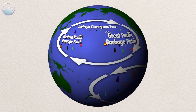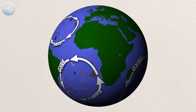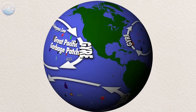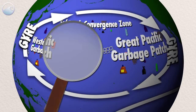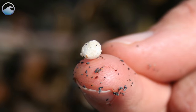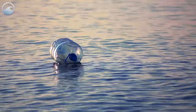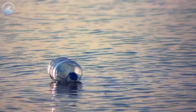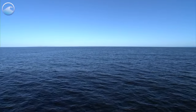Garbage patches are large areas of marine debris concentration that are formed by rotating ocean currents called gyres, kind of like big whirlpools that suck things in. A garbage patch is made up of tiny plastic pieces called microplastics that are less than five millimeters long. It's more like pepper flakes swirling in a soup than something you can skim off the surface. You might come across some larger items like plastic bottles, but it's possible to sail through a garbage patch and not see anything.